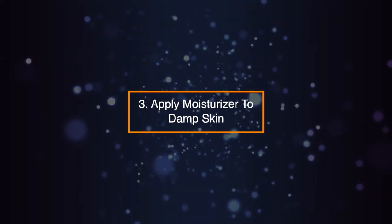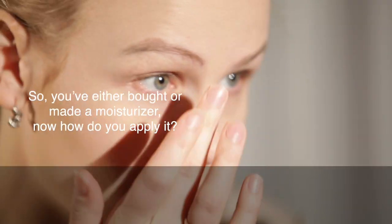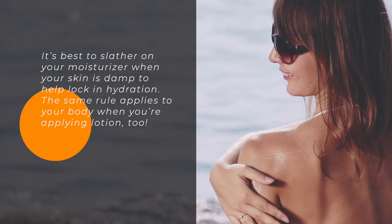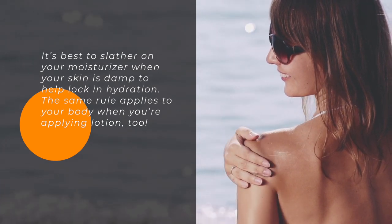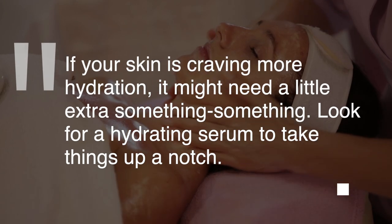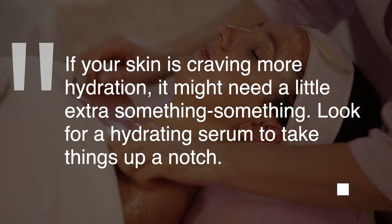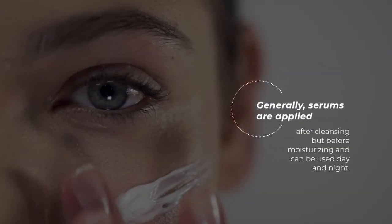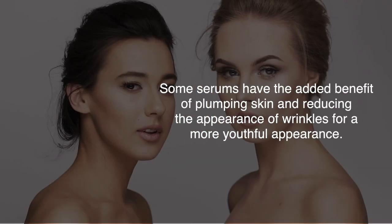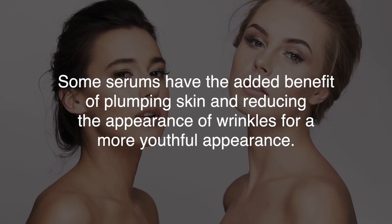Tip 3: Apply Moisturizer to Damp Skin. It's best to slather on your moisturizer when your skin is damp to help lock in hydration. The same rule applies to your body when you're applying lotion too. Tip 4: Think Beyond Moisturizer. If your skin is craving more hydration, look for hydrating serums to take things up a notch. Generally, serums are applied after cleansing but before moisturizing and can be used day and night. Some serums have the added benefit of plumping skin and reducing the appearance of wrinkles for a more youthful appearance.